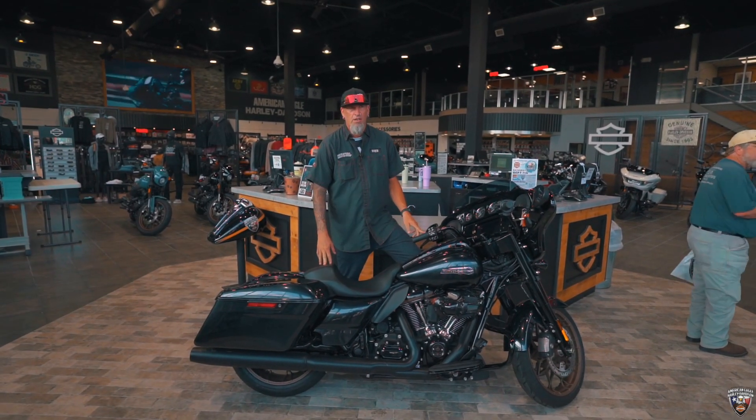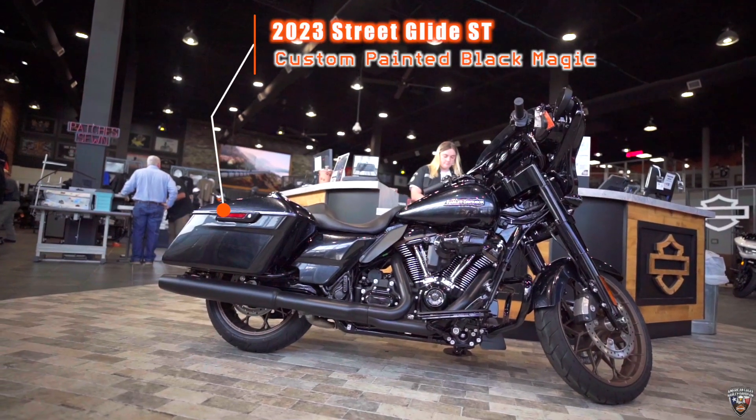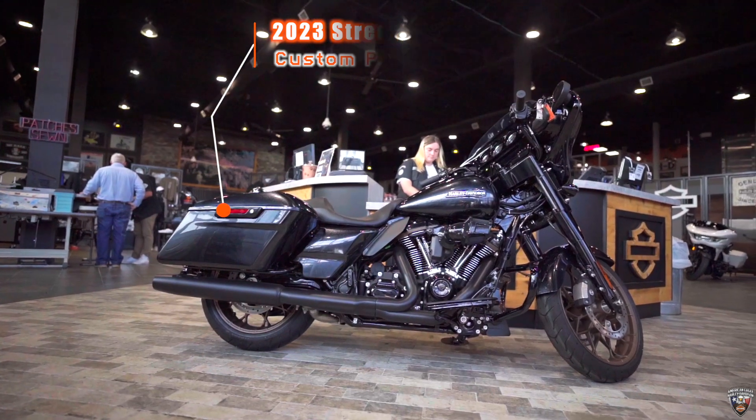What's up guys? It's Wicked with American Eagle Harley-Davidson bringing you the new bike of the week. This week we've got the 23 Street Glide ST. We custom painted this in-house — this is in the Blackmagic.